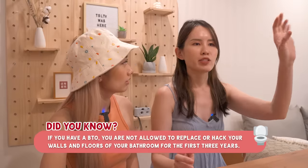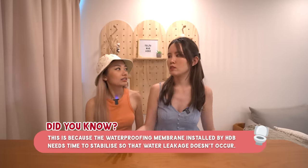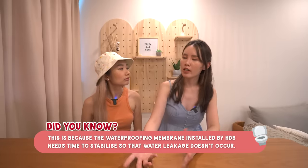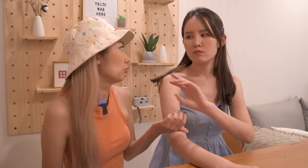Did you learn anything through the renovation process? There's quite a bit. Certain things you cannot do — HDB has regulations and the ID will advise you. They also advise on materials from experience, like choosing anti-slip toilet tiles. And it helps you save time if you're busy or not sure how to achieve a certain look — they do all the designing for you.